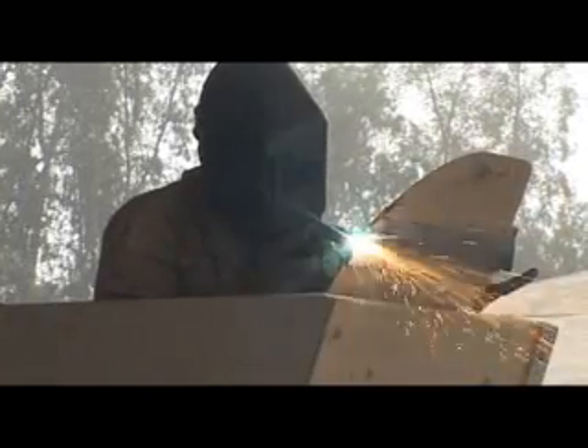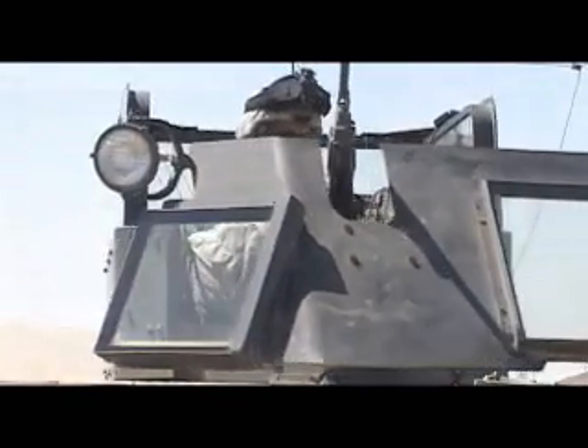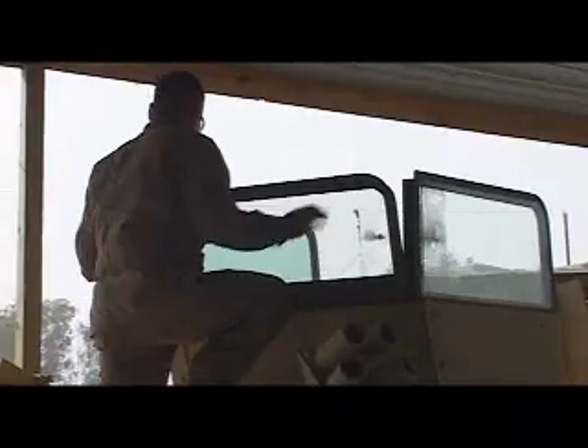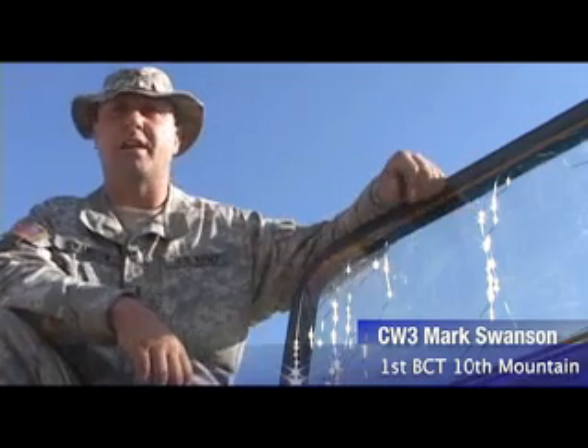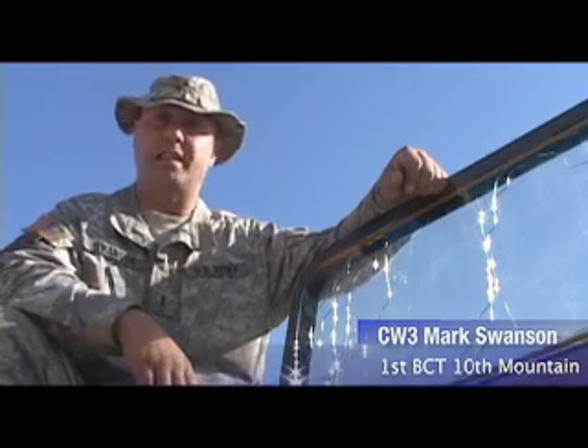The 10th Mountain Division's own Chief Mark Swanson is one of the first engineers to come up with what is now known as the Swanson Shield — bulletproof glass that surrounds a turret gunner on top of the Humvee, protecting the soldier and giving them a full 360-degree view of the environment. Mounting troops work tirelessly around the clock to install these new turret shields and the hard work has paid off. The gunner behind the Swanson Shield is protected from small arms fire due to the bulletproof glass installed.